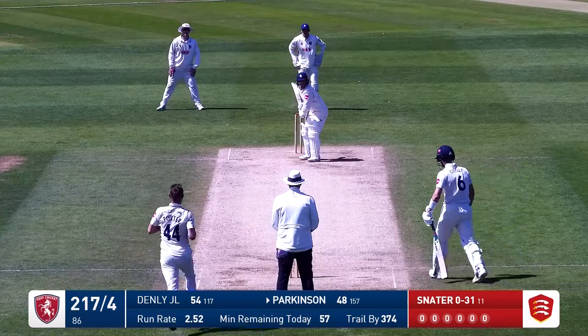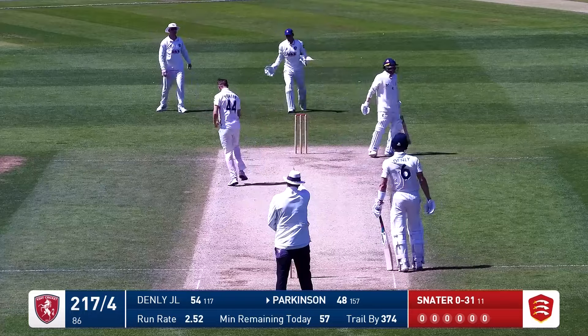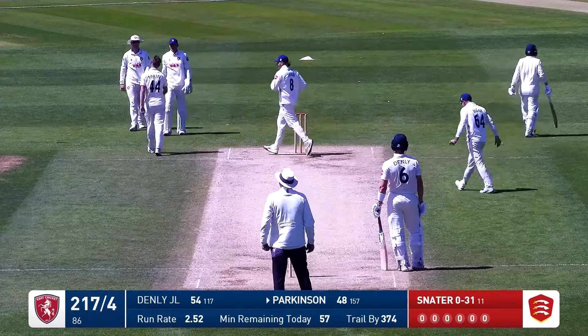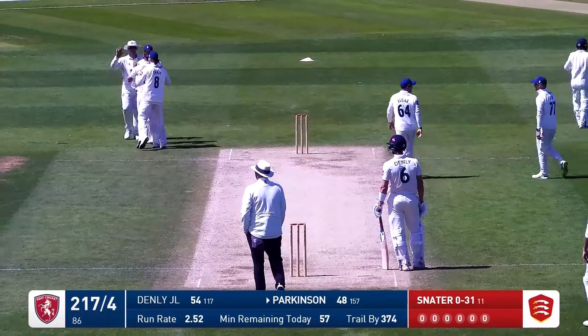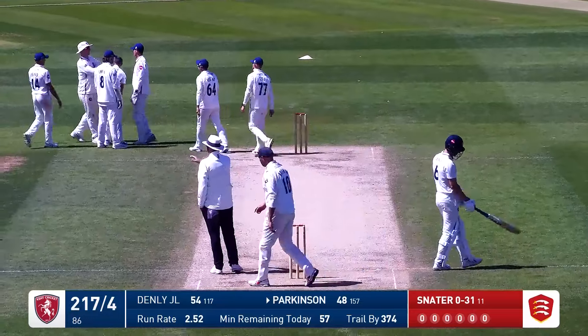Here's Porter now over the wicket to Parkinson who's forward. This has nipped back at him and the finger goes up. That is him done. Porter's absolutely hit the nail here with that delivery and Parkinson is going to have to depart.